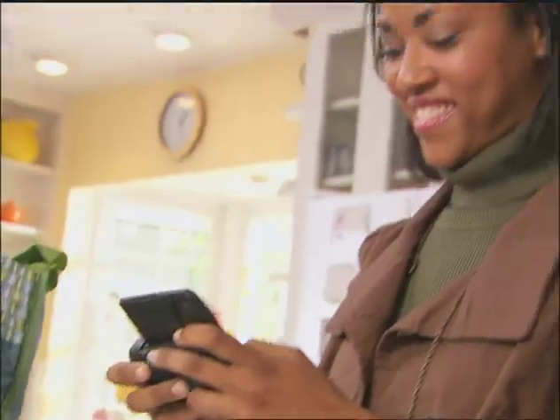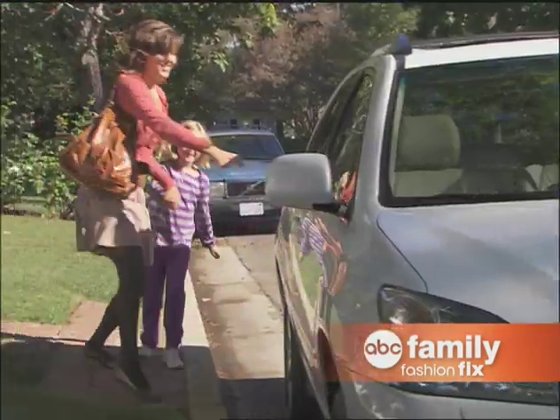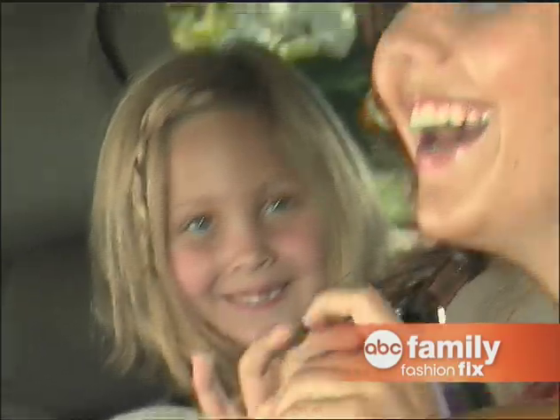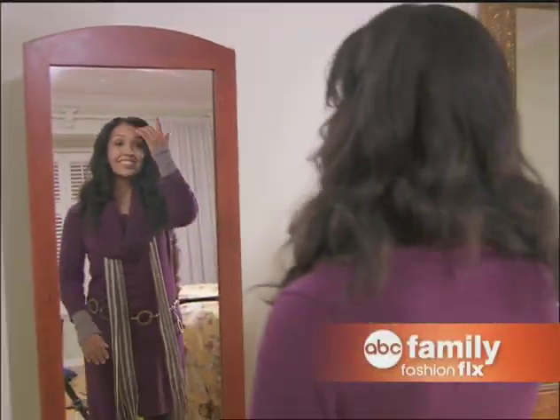Make life easier and look great with this ABC Family Fashion Fix. Be prepared for last minute invites from friends. Leave a fashion emergency kit in your car with a battery powered curling iron to freshen up. Keep an outfit handy and separate day and evening makeup in clear bags so it's easy to complete your look.